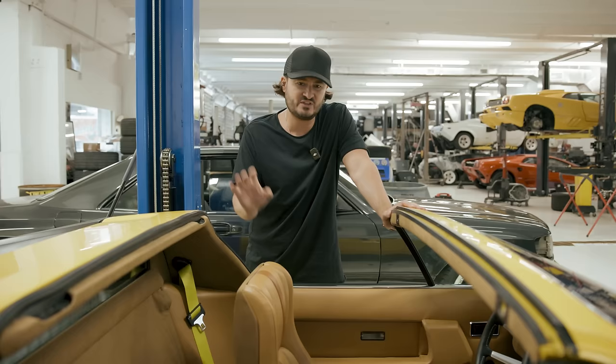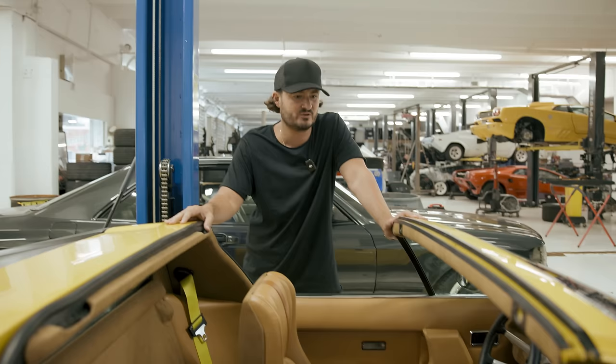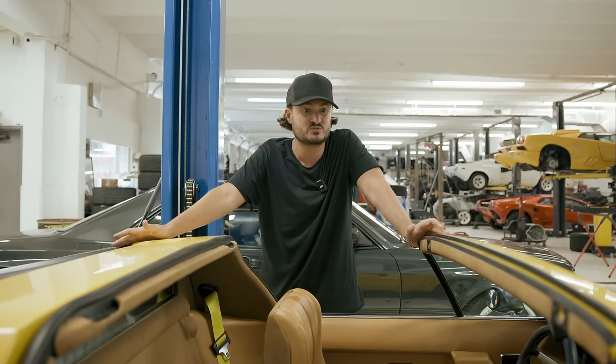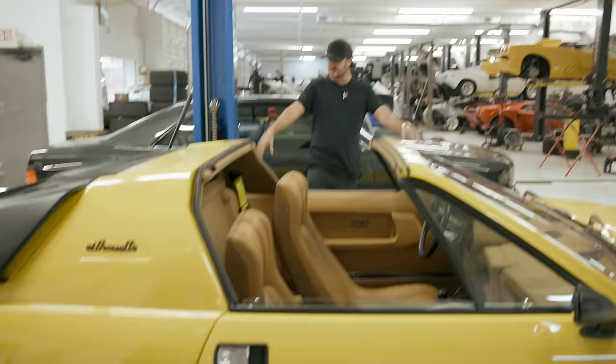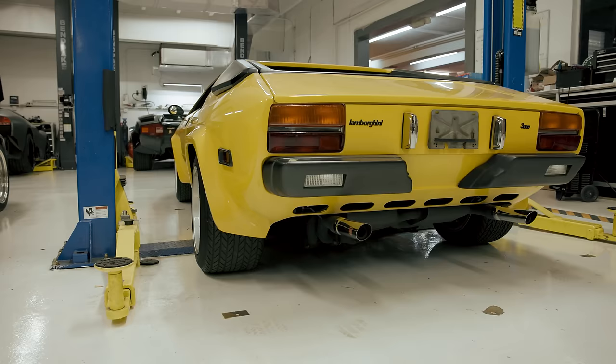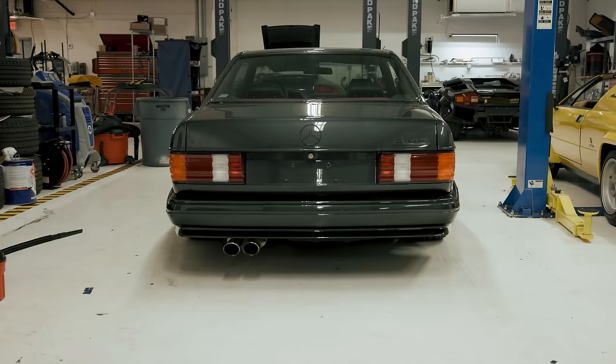A Lamborghini Silhouette sells between $300,000 and $400,000. Think about its rarity and its place in history — the Silhouette was the first of its kind: two-seat, open-roof, mid-engine, with a smaller powerplant. It's a V8. This was the inspiration for the Jalpa and for mid-sized Lamborghinis, but in terms of its design it was the first of its kind. We've got to do a ton more content on these cars — this is only the third example I've ever seen in my life.